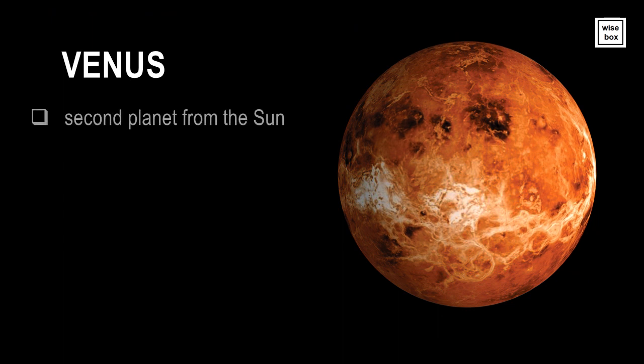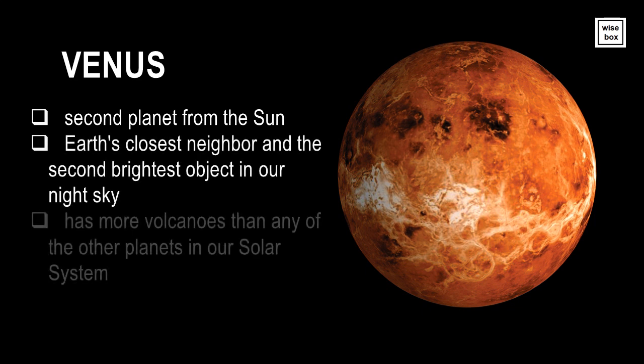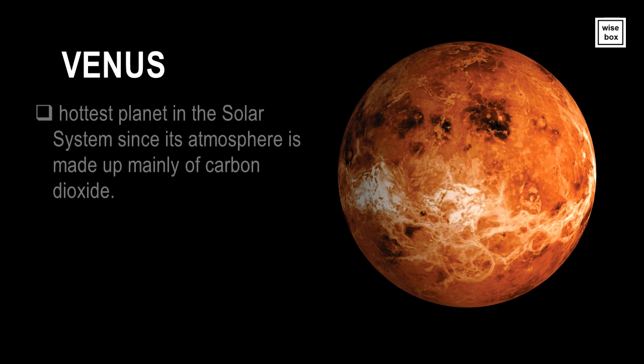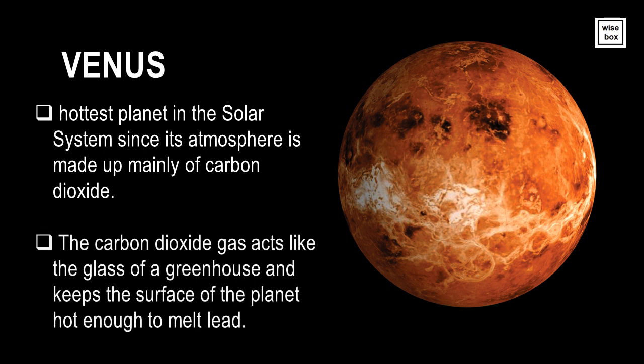Venus is the second planet from the Sun. Venus is Earth's closest neighbor, and the second brightest object in our night sky. It has more volcanoes than any of the other planets in our solar system. Venus is the hottest planet in the solar system, since its atmosphere is made up mainly of carbon dioxide. The carbon dioxide gas acts like the glass of a greenhouse, and keeps the surface of the planet hot enough to melt lead.